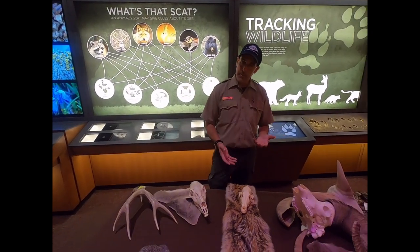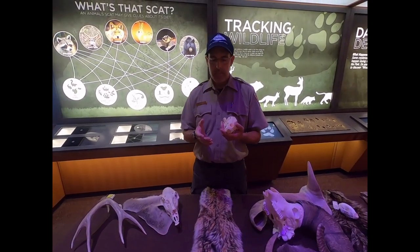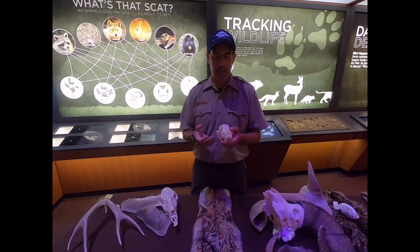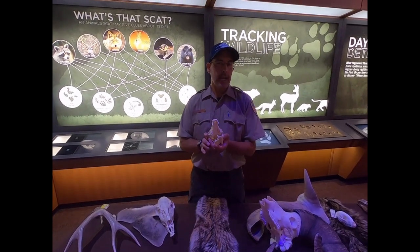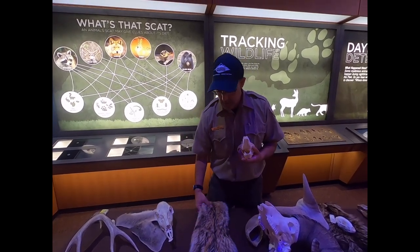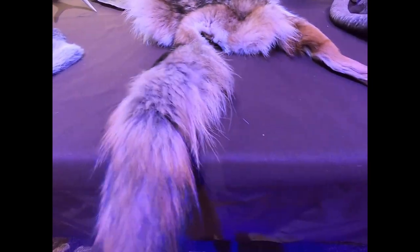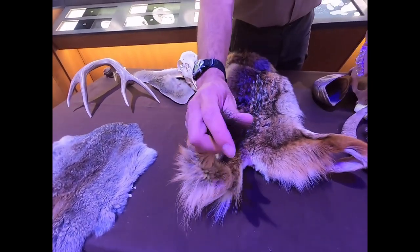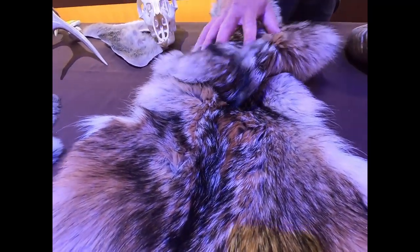Another animal you might see in the park is the coyote. Coyotes are seen in the park — they're mostly nocturnal, coming out right at dusk and dawn. Along Camp Creek is a good place to see them. They've got a nice pelt and come in a lot of different colors; this one is pretty dark. They usually will have a black tip on the end of their tail, and that's a good ID marker versus a fox or domestic dog.